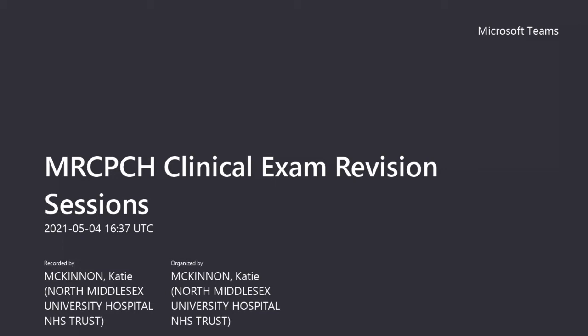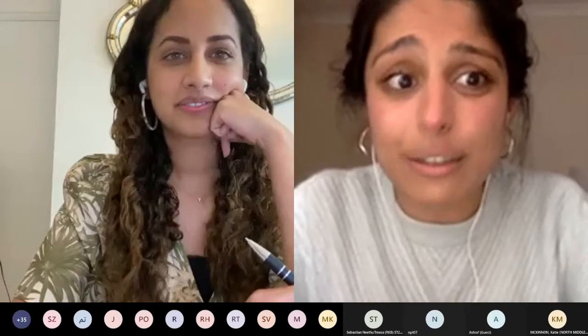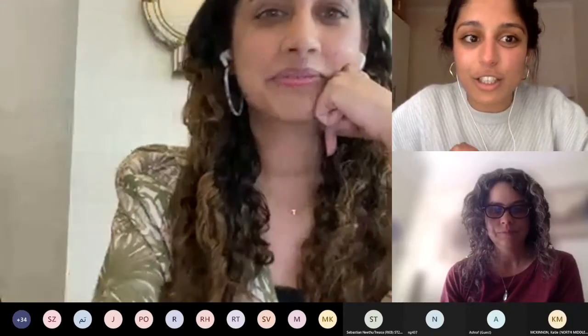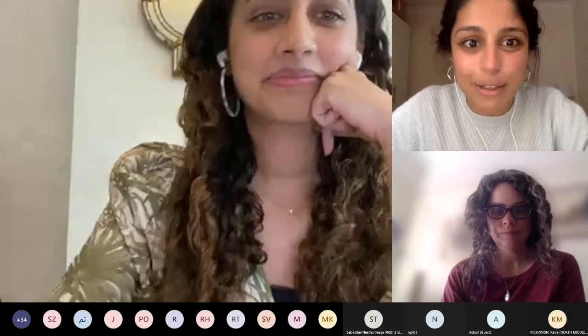The aims are to practice what happens after the two-minute warning bell in the clinical exam, so to practice presenting differentials and management. Today's session is going to be on cardiology cases and led by Dr. Hannah Belsham-Revel, who has just joined, which is lovely.